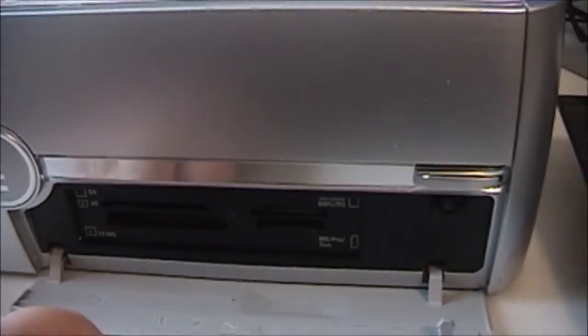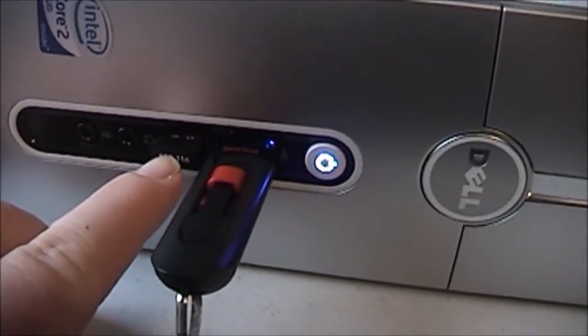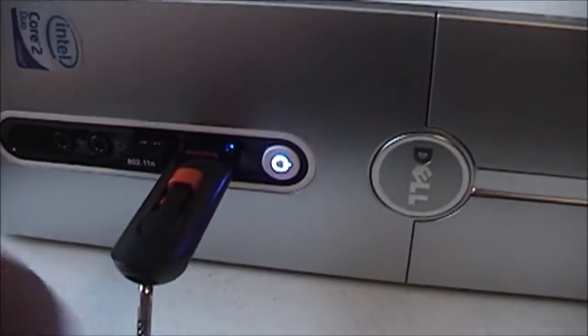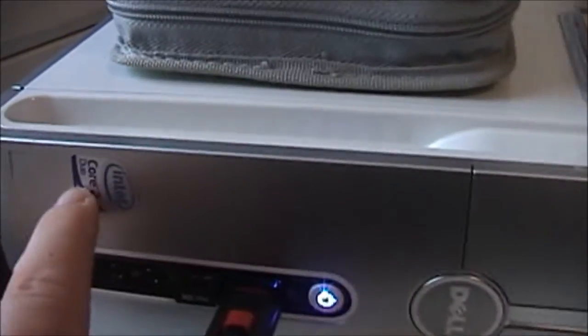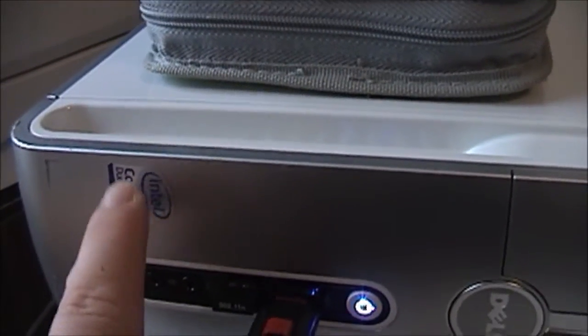This is a 12-in-1 memory card reader. It's got two USB 2.0 ports, a power button right there, and front headphone and microphone ports. And this is rocking a Core 2 Duo E8300, which I believe is a 2.86 gigahertz processor.